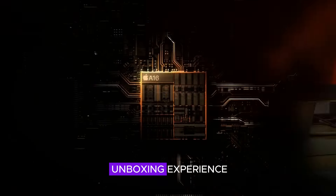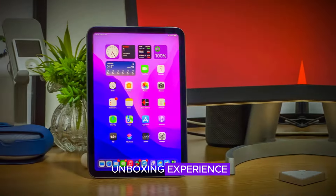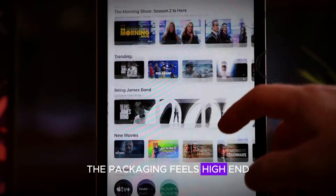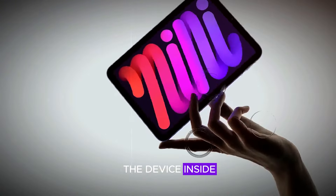Let's start with the unboxing experience. The iPad Mini comes in a sleek premium box that includes a 30W charger and a durable braided USB-C cable. The packaging feels high-end and sets the tone for the quality of the device inside.